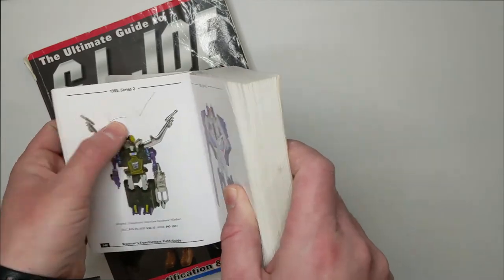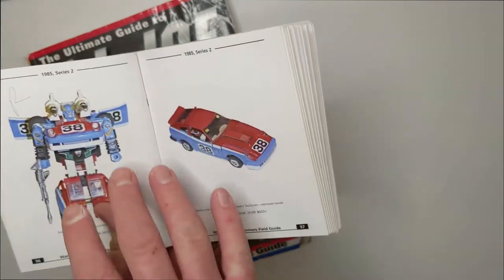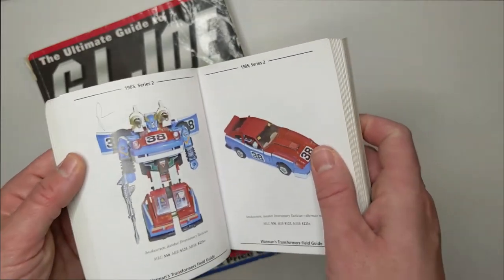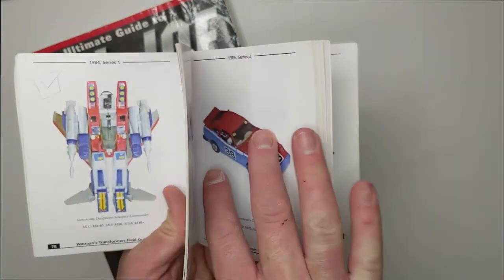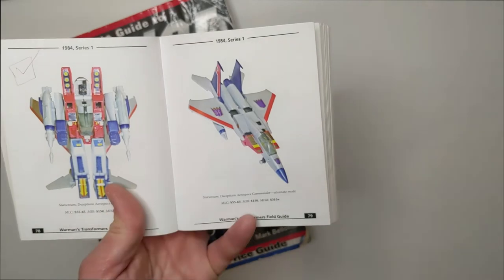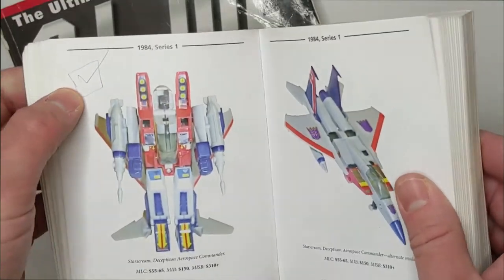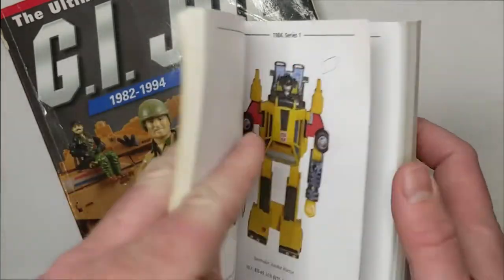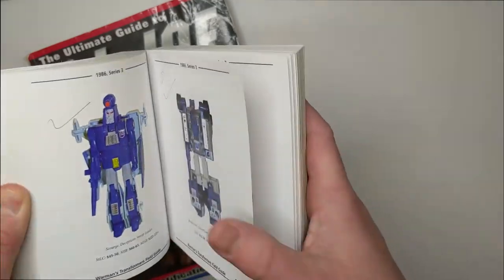Same thing with the Insecticons — ticked, with a reissue. Now Smokescreen — I have a large Transformer collection, but I don't actually have many originals because I ended up collecting every single one of the Toys R Us commemorative series reissues. I felt that was good enough — having the reissues as a sample in my collection. Starscream was forever a hole in my collection, and in the last year and a half I was able to pick up a really nice Starscream for a decent price here in Canada. The box is now filled in with a tick, so I know I have a Starscream. I don't have a Sunstreaker, apparently.